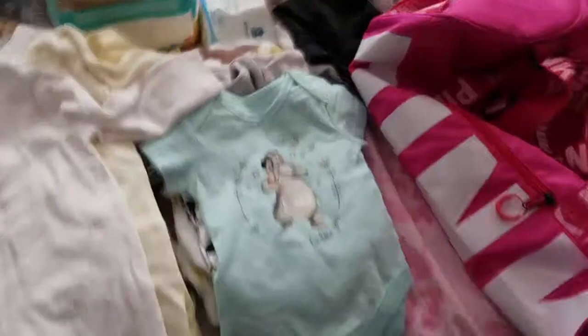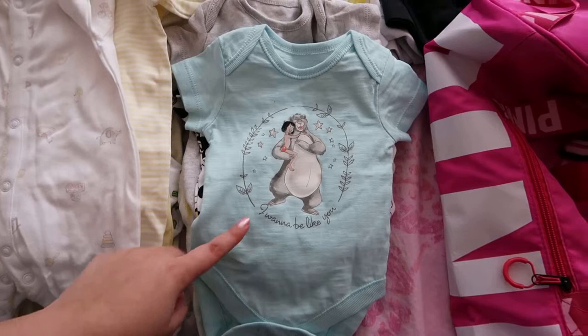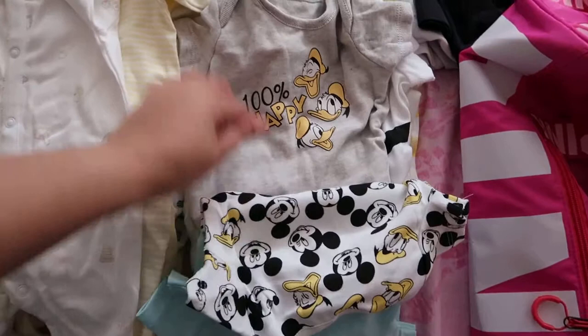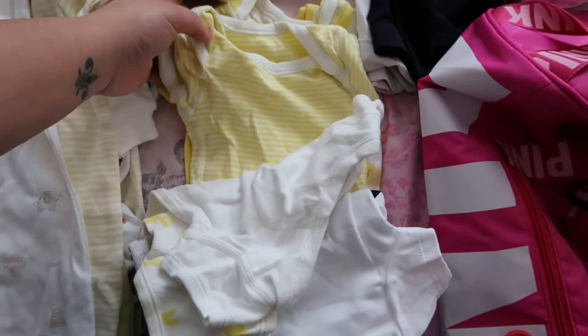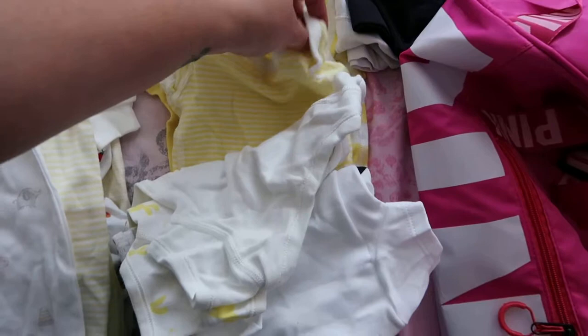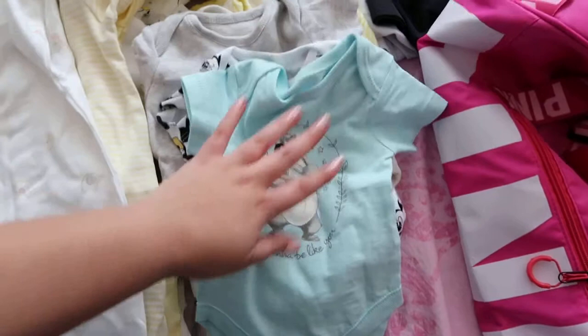Starting off with the bodysuits — I'm not going to be taking all of these but I wanted to show you what I've got. There's a first-size Jungle Book one from Asda, a Mickey Mouse one, a Donald Duck one, and another Mickey Mouse one. Then I've got some really soft yellow ones from Marks & Spencer's, which were actually used for my first child Ralph. Those are up to one month size. I've got a couple of different sizes because you're not really sure what size the baby is going to be until they're actually born.